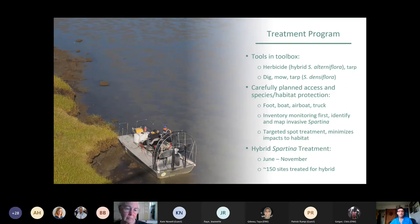For Spartina densiflora, since it's a discretely rooted bunch grass, we can dig it. We've also mowed it and tarped it in a complex IPM strategy. All of this is done from foot, by boat, by airboat, and by truck. We carefully plan access and habitat and species protections, with biological chaperones working with treatment crews. Most of the work at this point in the project is spot treatment, minimizing impacts to habitat around the treated areas.